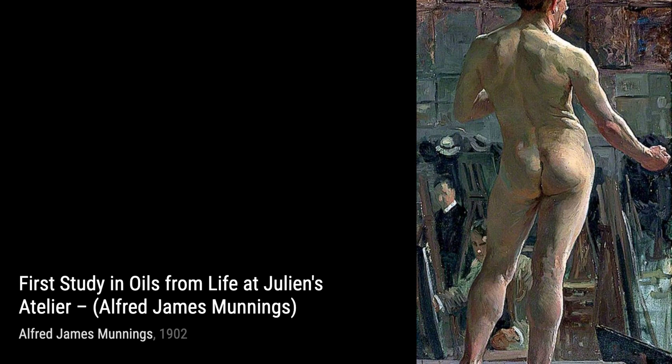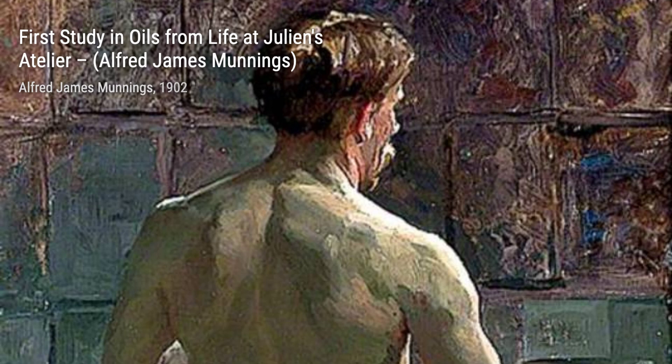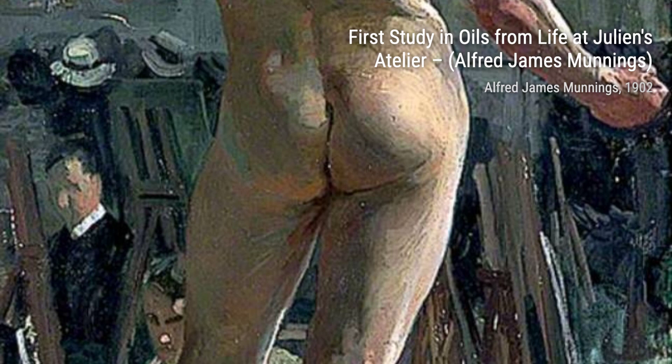Let's start with Study of Elder Blossom by Alfred James Munnings. This painting captures the delicate beauty of elder blossoms in exquisite detail, showcasing Munnings' keen eye for botanical subjects.